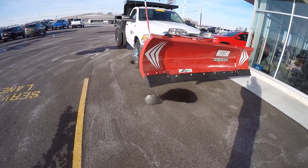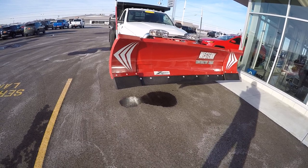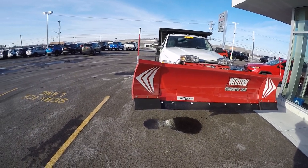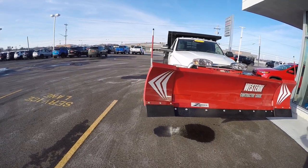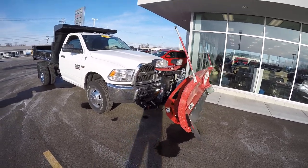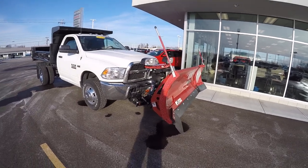This has got an 8-foot blade, retracted, 8.6 feet when you take out the two sides. Got a 10-inch blade width and a 29-inch blade height. Got the lighting there on the front of the plow.